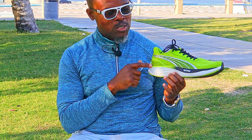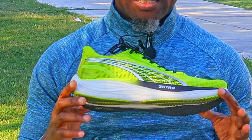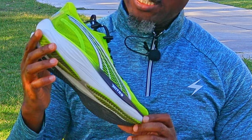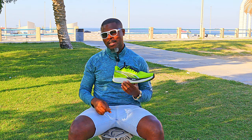First impressions matter and the Puma Velocity Nitro 3 makes a bold impression straight out of the box. The design is sleek, modern, and screams ready to perform. But looks are not the most important thing after all, so let's get into the things that really matter.